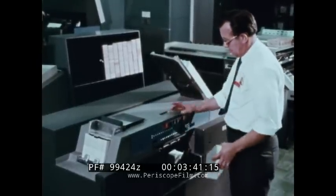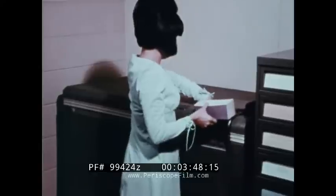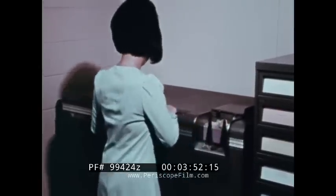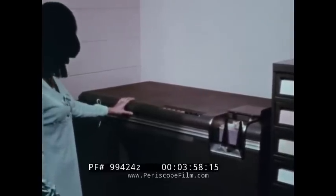Still another data processing task that can be done automatically using punched cards is calculating. It takes a while to set up the machine to do a particular computation, but once readied, the calculator can perform several different functions automatically.